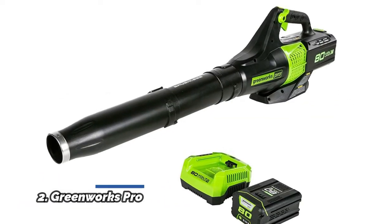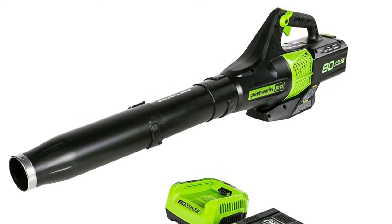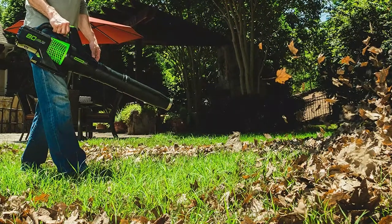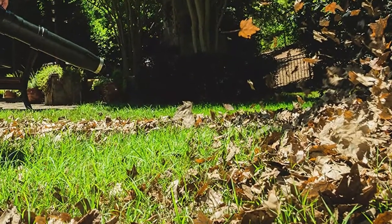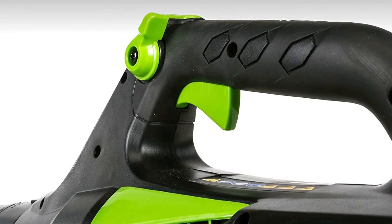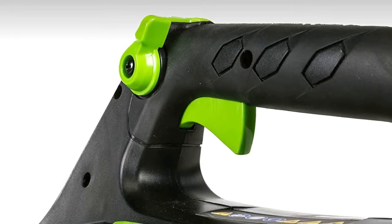Number 2: GREENWORKS Pro Cordless Axial Leaf Blower. This 80V brushless blower offers more power, greater efficiency, and a lower noise level. Perfect for cleaning debris and leaves off hard surface areas and patios. It delivers 2x more torque, providing more power, longer runtimes, quiet operation, and extended motor life. A variable speed trigger turbo provides maximum power, great for moving heavier objects. Cruise control and lightweight design offer better handling and less user fatigue.